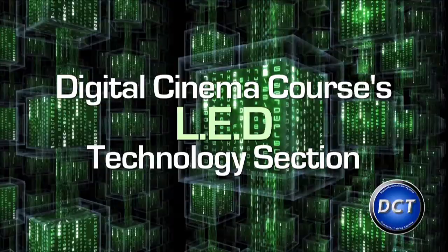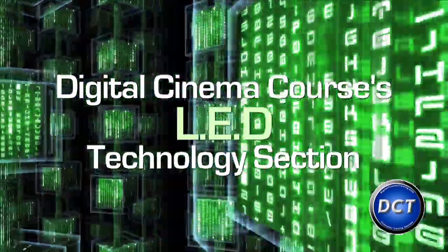Hi, my name is Jeff Trainor. I am the Film and Television Specialist with Roscoe Laboratories. Welcome to the Digital Cinema Course LED and DSLR Technology section.